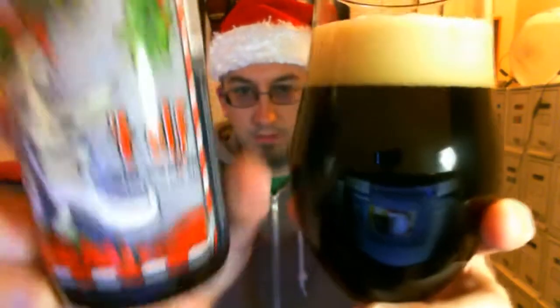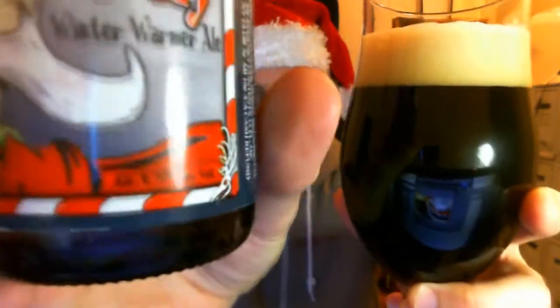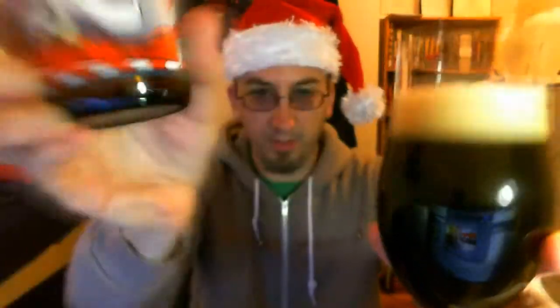This is Dark Horse 4 Elf Winter Warmer Ale, 8.7 ABV. It looks like this is one they change year to year. Their website must have last year's info on it because it said 9%. It really didn't say anything about the beer, and the bottle really doesn't say anything about it either — as far as what's in it. All we know is ABV.